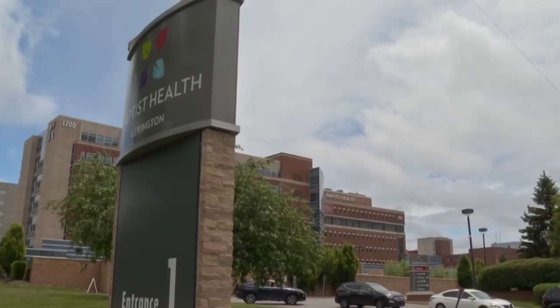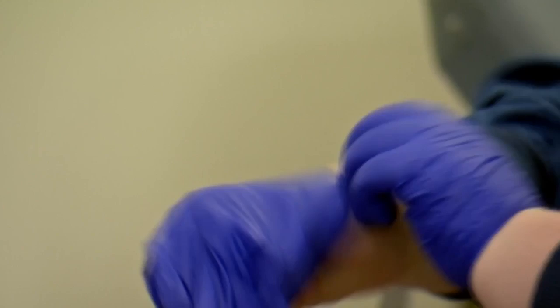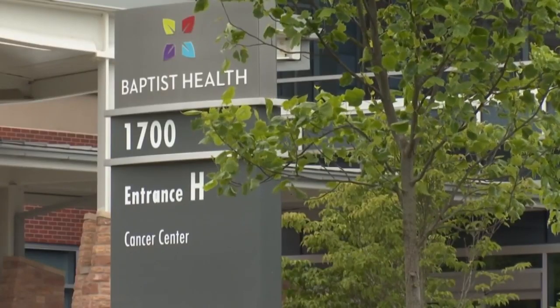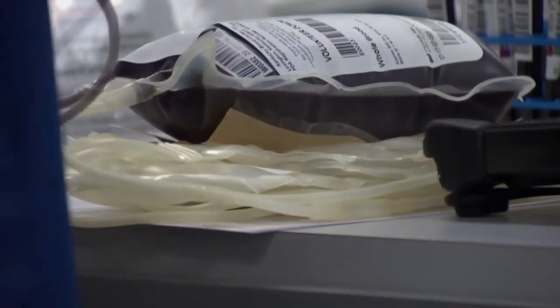They were soon joined by dozens of other hospitals across the country in what has become an ongoing learning experience. In order to keep that research going, Baptist Health needs plasma donations.